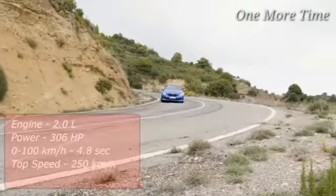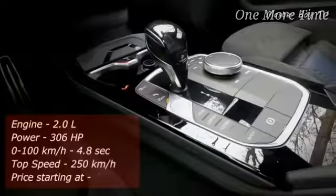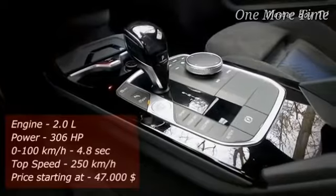The top speed of the M135i has been electronically limited to 250 kilometers an hour and you can get your hands on one for $47,000.